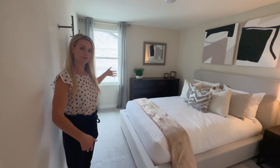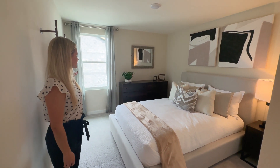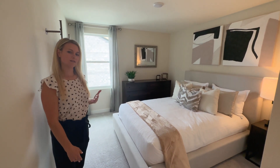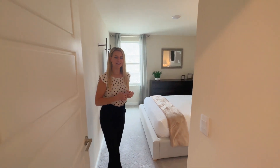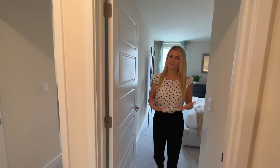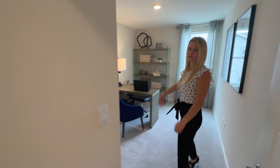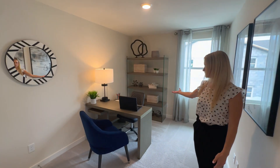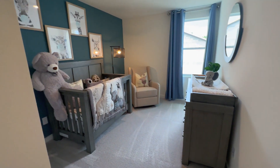This guest bedroom is very spacious. They have their own walk-in closet and a nice beautiful window to let some fresh light in, giving you the tall ceiling so you have that light and airy feel which we love down here in Florida. The room next door is set up as an office, so if you're a young professional working from home you can use this space for that, or if you're raising a family this would make a great nursery.